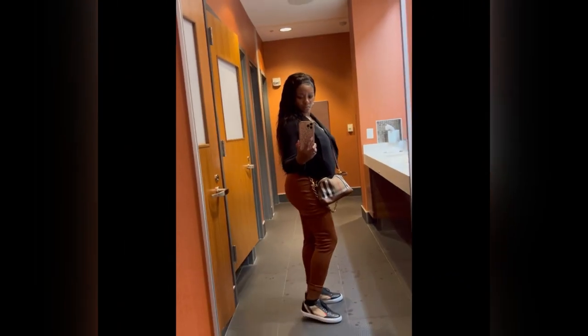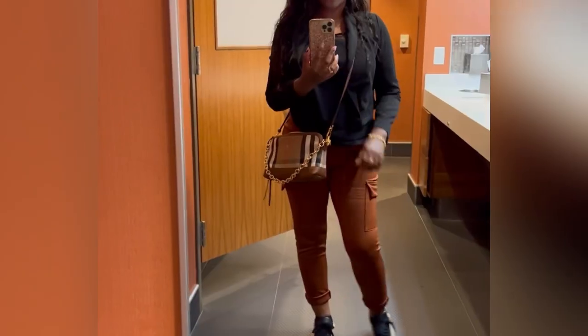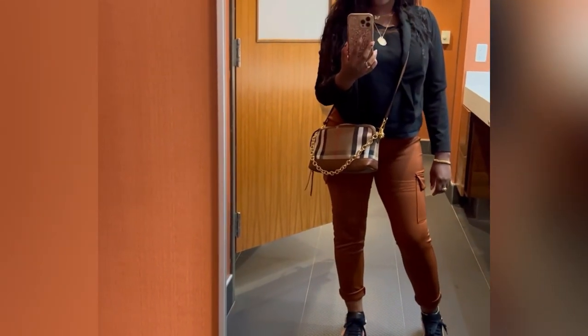Hey, what's up loves? Welcome to my channel Inspirations by LaTee. This is a Burberry unboxing video. If you guys want to see some luxury items that my husband got me for my anniversary and for my birthday a couple months back, stay tuned. I hope y'all enjoy the video.